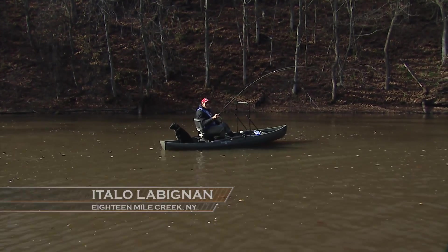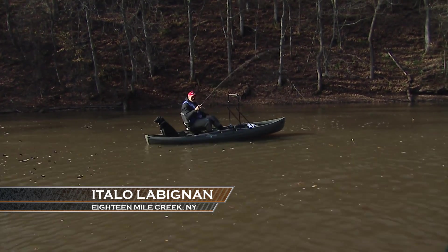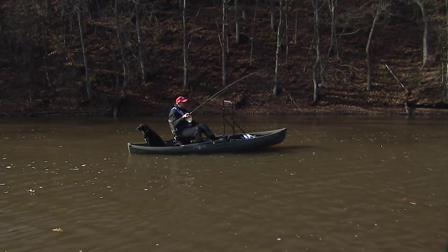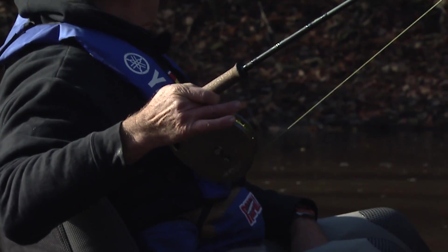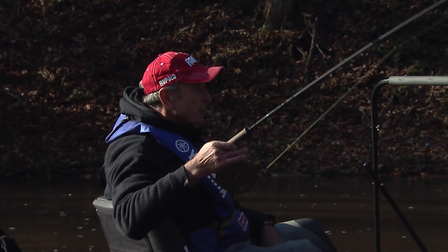Both Aaron and I are using center pin float outfits. The reel I'm using looks like a fly reel — this particular one is made by Rapala. It's called a setback because you can see that the reel seat is back a little bit, it's not right over the reel in the center. This type of reel is ideal when you're drift fishing with a float.